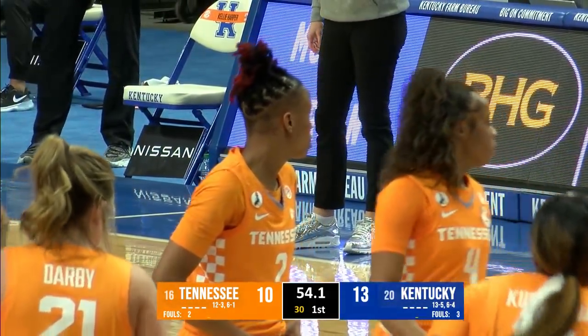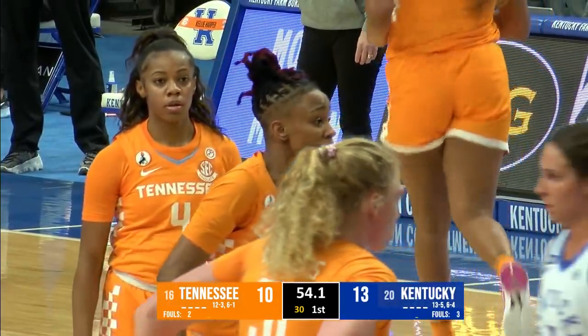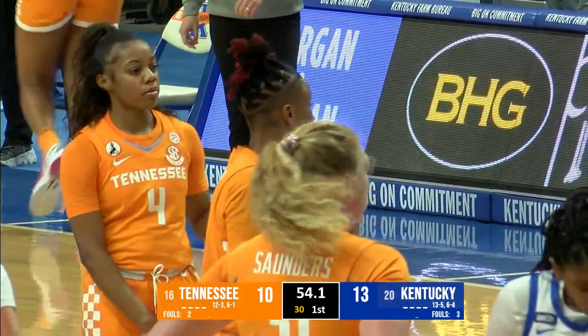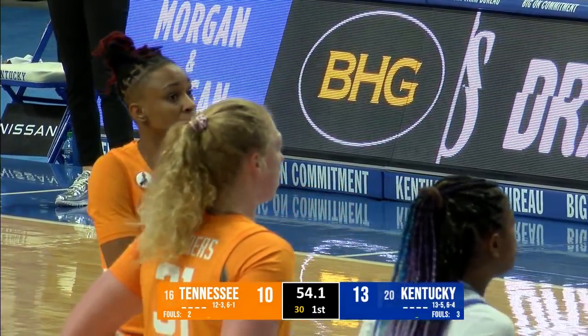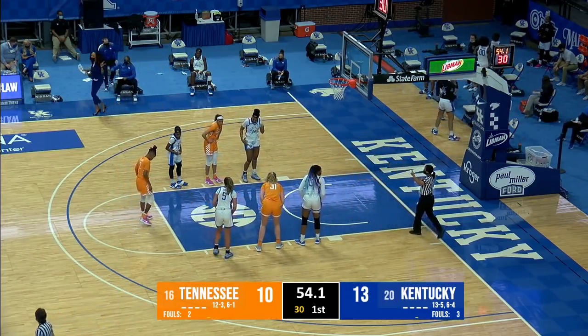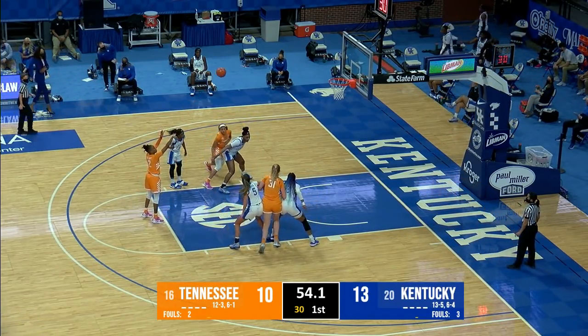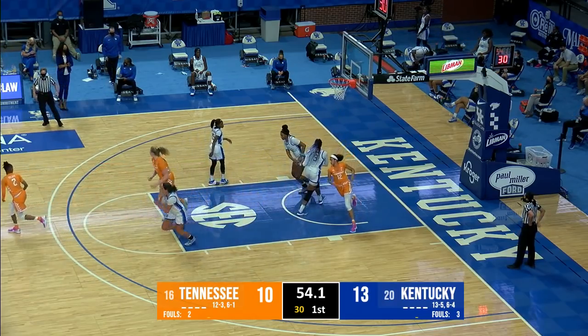Emily Saunders, a sophomore out of Mullins, West Virginia, checks in. Wholesale changes for Kentucky — Tatiana Wyatt, Kiki McKinney, and Chassidy Patterson are back in. 54 seconds to go in the opening quarter — Cats 13, Lady Vols 10. Salary at the line trying to make it a two-point game, and her free throw is good.